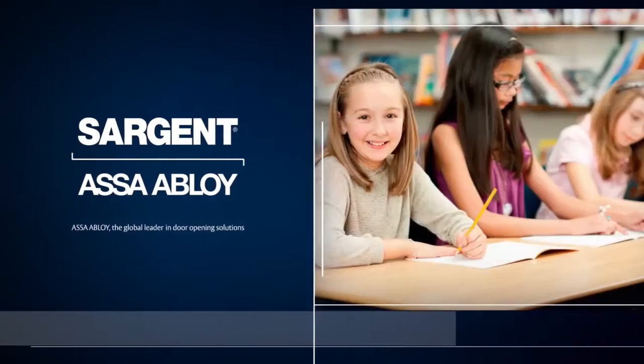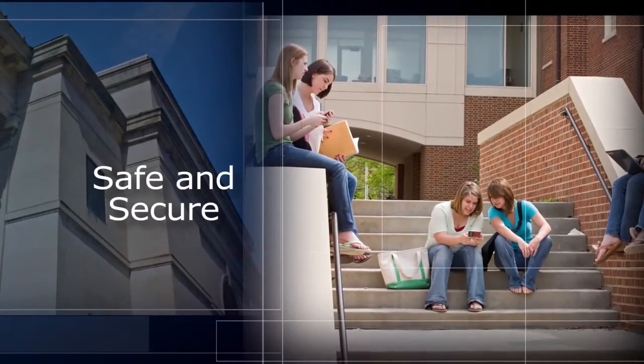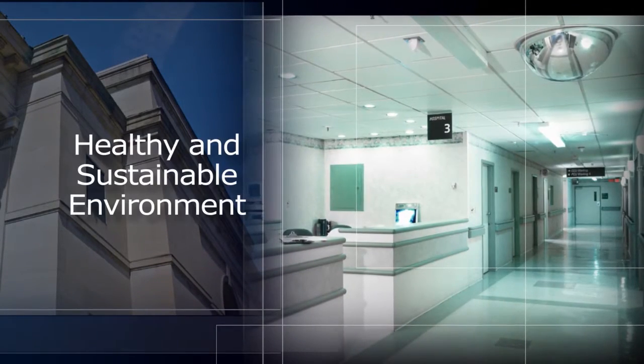Continuing this tradition, Sargent addresses many unique challenges of today's facilities, keeping occupants and property safe and secure, lowering total cost of ownership, and encouraging a healthy and sustainable environment.